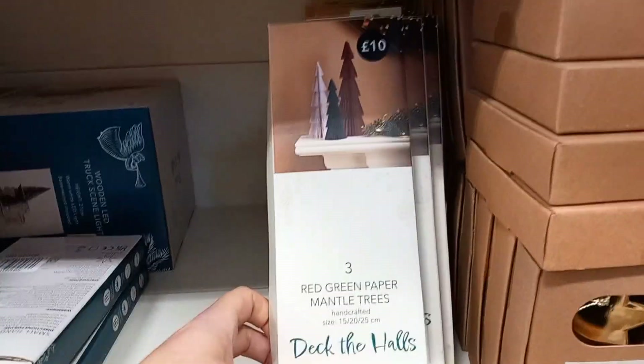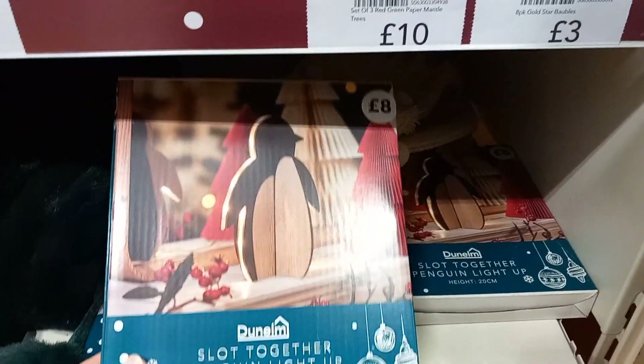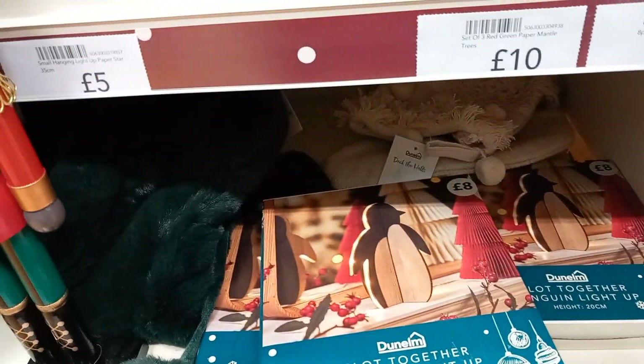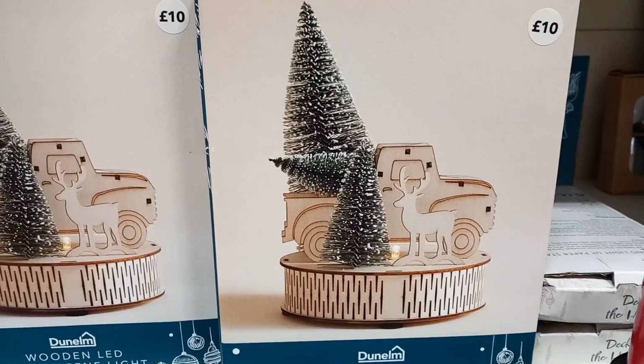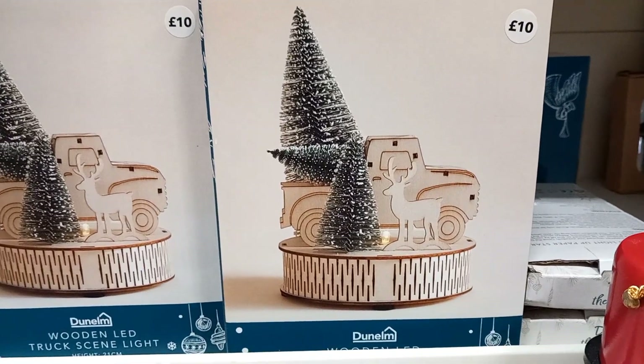They also had Christmas trees to put on the mantelpiece, and these wooden pop-up penguins — they had a lot of these different things. This one was really nice: it actually moved and it lit up. They were £10 each.